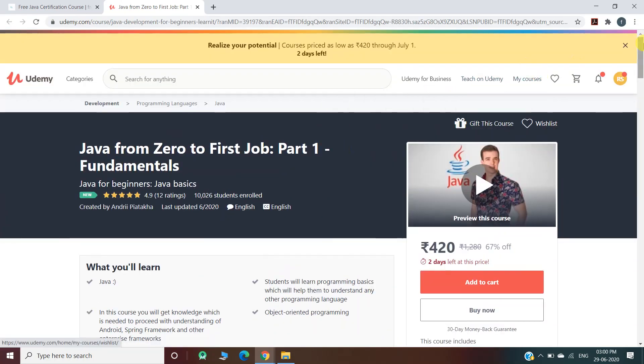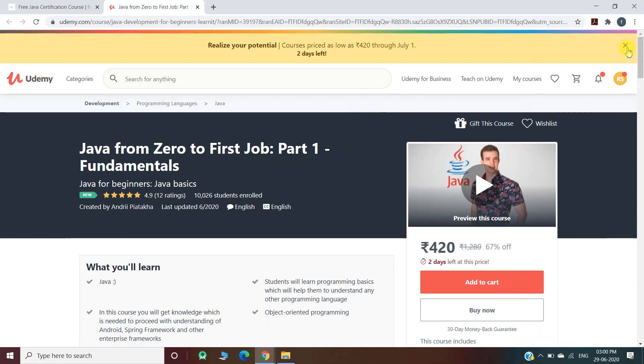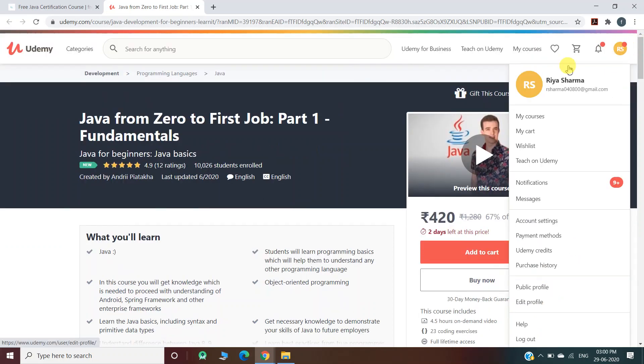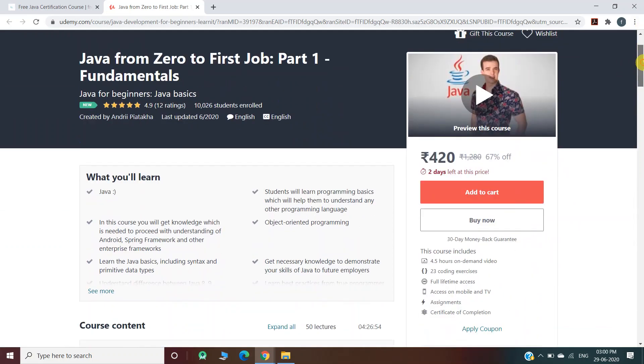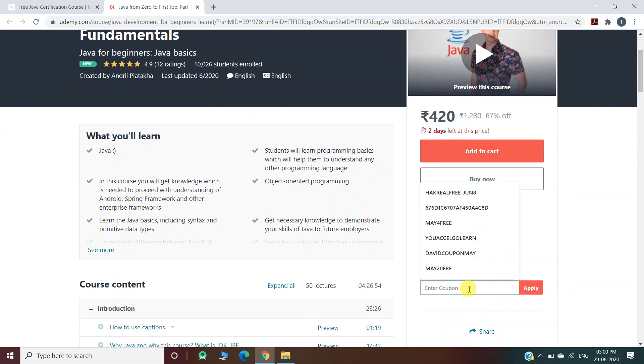Now, as you can see, this is the official website of Udemy and I have logged in with my Udemy account. You also have to log in here. This is a paid course and we want to pursue it for free, so we'll click on 'Apply Coupon' and enter the coupon code here, which is given on our website.